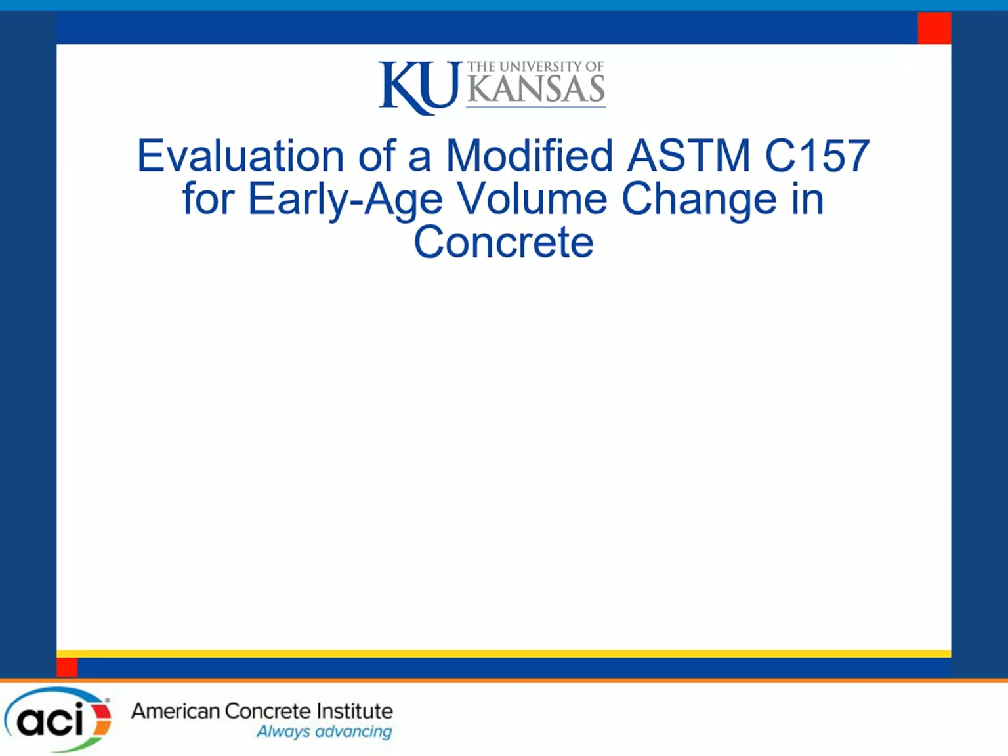Our next speaker is Matthew O'Reilly. Matt's an associate professor of civil engineering at the University of Kansas, where he also earned his master's and PhD. His research areas include the corrosion of reinforcing concrete, shrinkage durability, and low-cracking high-performance concrete bridge decks. He's also a member of a number of ACI committees and has moderated Research in Progress for a number of years. So with that, we'll let Matt share his screen and take it away.